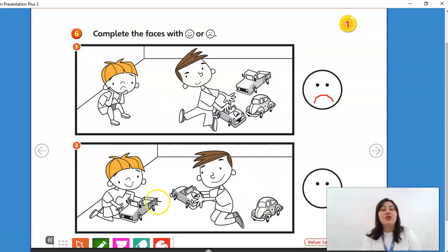What about number 2? How do you think the boy feels? Happy or sad? Here, his friend lends his car, so he feels happy. He feels happy because his friend lends his car.